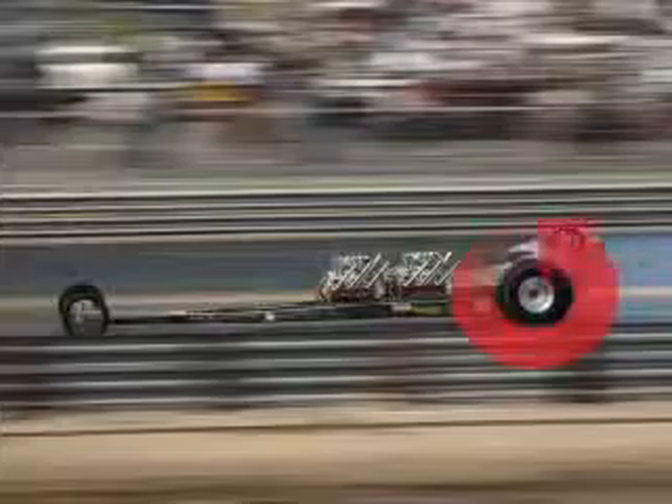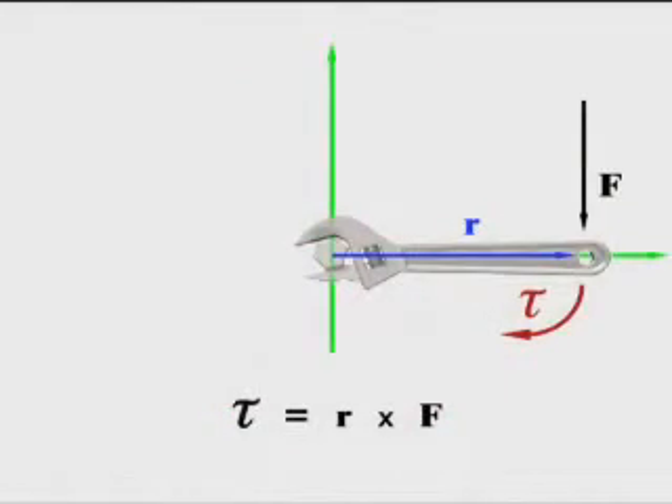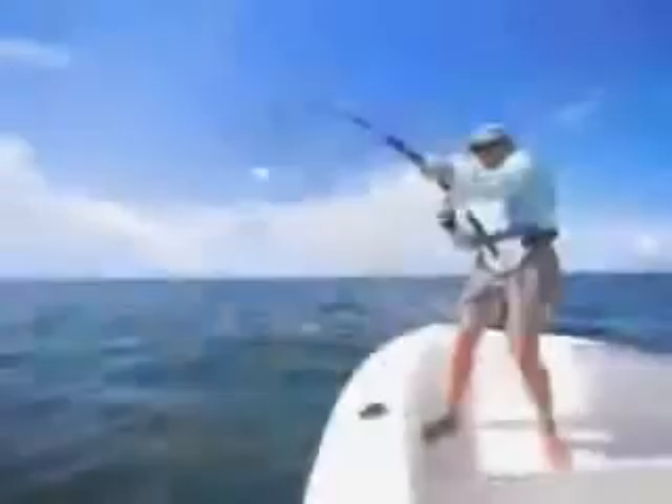You can see examples of torque all around you in everyday life. Turning a wrench produces torque — the rotational power used to tighten a bolt in this case. The rotational force you use to reel in a fish also demonstrates torque.